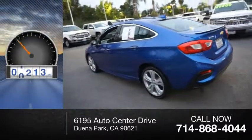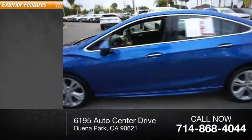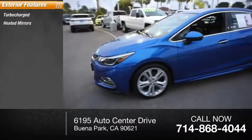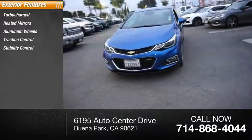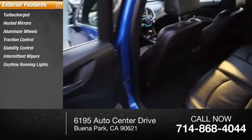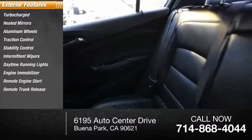This vehicle has less than 55,000 miles. Here are some of this vehicle's great options: turbocharged, heated mirrors, aluminum wheels, traction control, stability control, intermittent wipers, daytime running lights, engine immobilizer, remote engine start, remote trunk release.